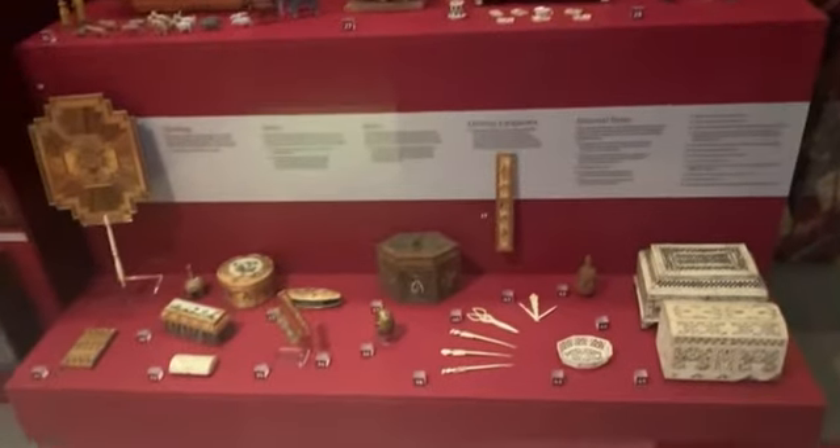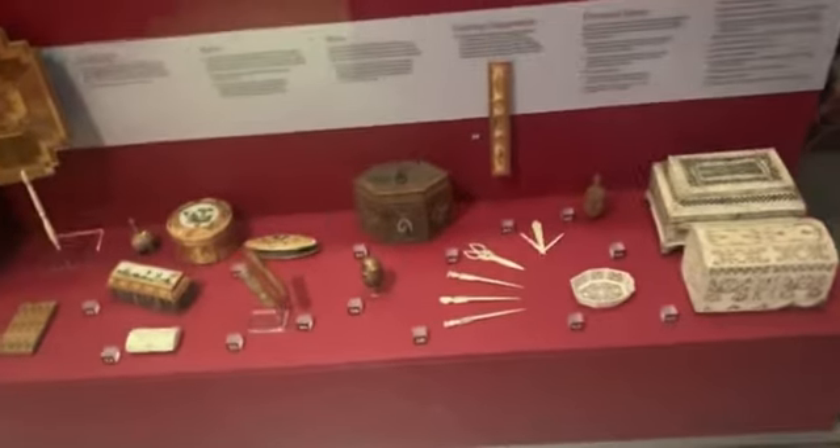They would have worn jackets like this in the prison. That jacket probably belonged to someone, believe it or not. These are small objects they would have had in the Normandy prison, I believe.